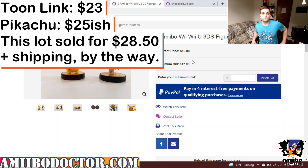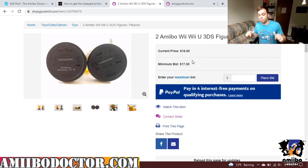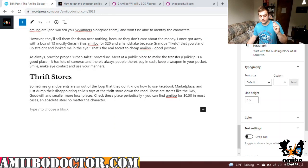This is how I get Amiibo for cheap. Now, granted, this is not MSRP — you're not going to be able to buy either of these Amiibo for the $13 price tag ever, probably. They're probably never going to get reprinted. But this is where I get my cheap stuff. I also use things like Facebook Marketplace, Craigslist, etc. The rest of those tips are going to be in this post.